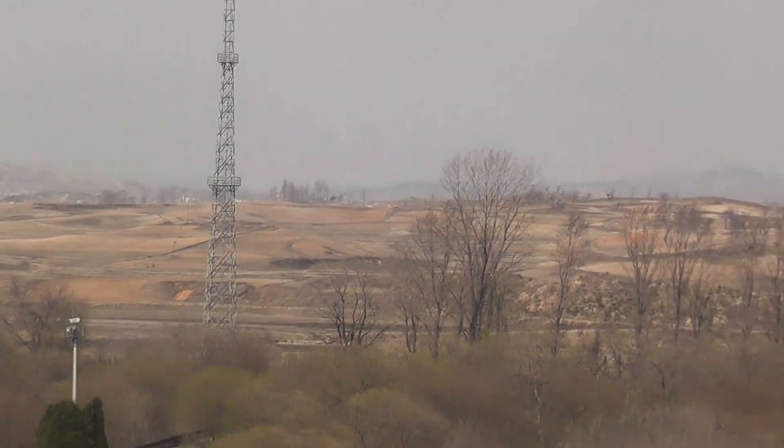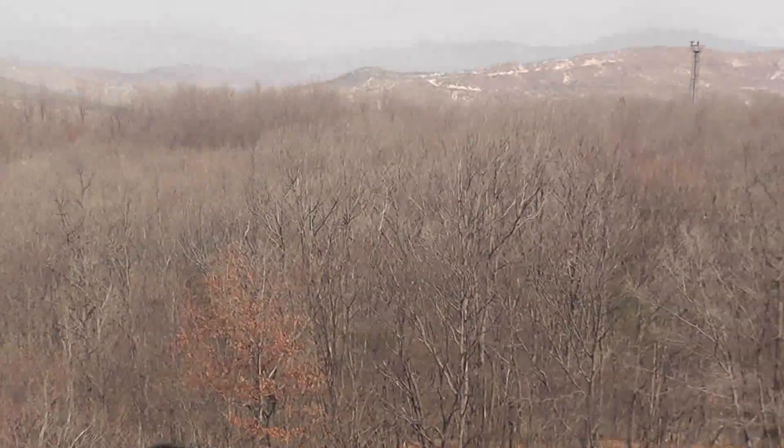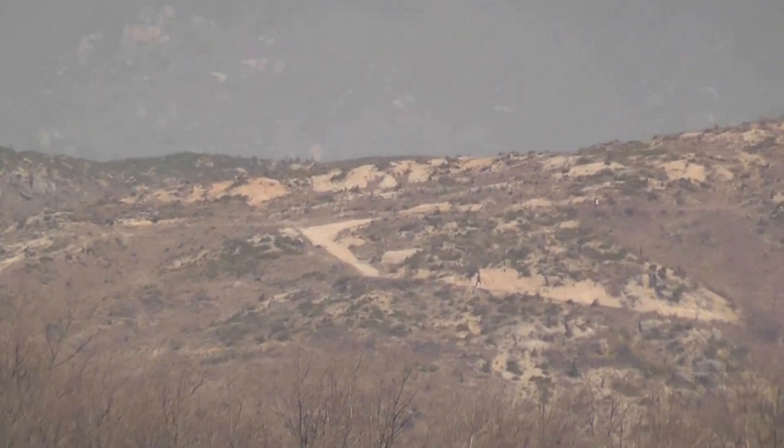2,000 meters to your front, right and left of this large mountain, you will see an upside-down J-shaped dirt road. That is the northern portion of the DMZ, and you can see how wide the MDL actually is.